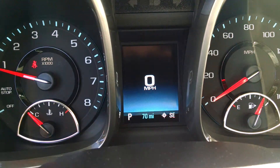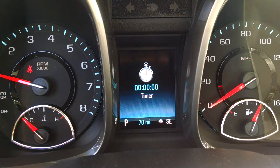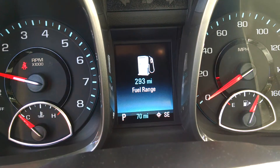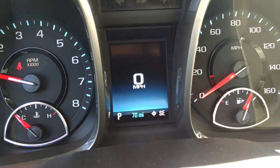Right here on your dash you have an information system. You can have a digital speedometer, see your average vehicle speed, your fuel efficiency, your fuel range till empty, and all of your trip information right here at your dash.